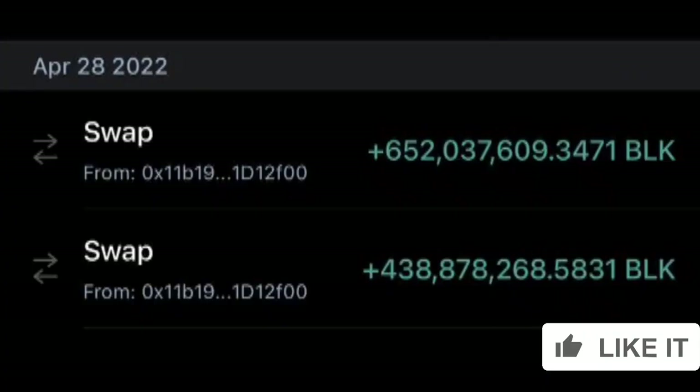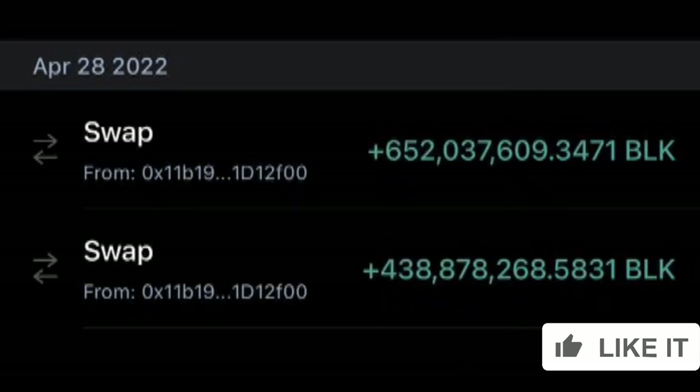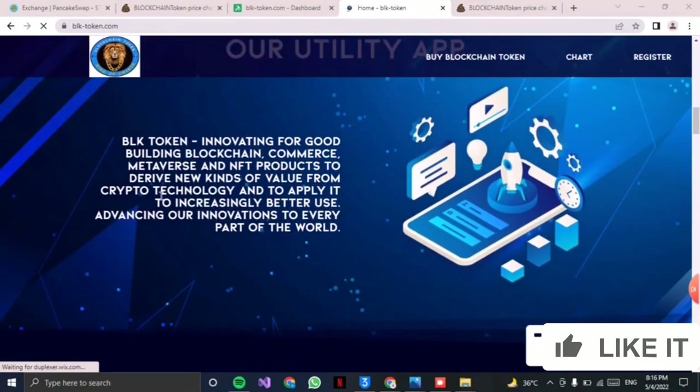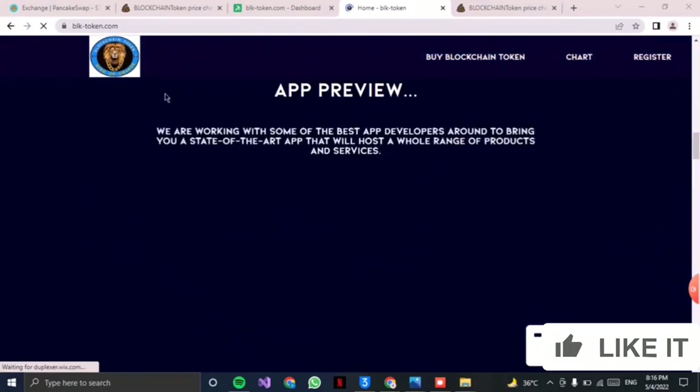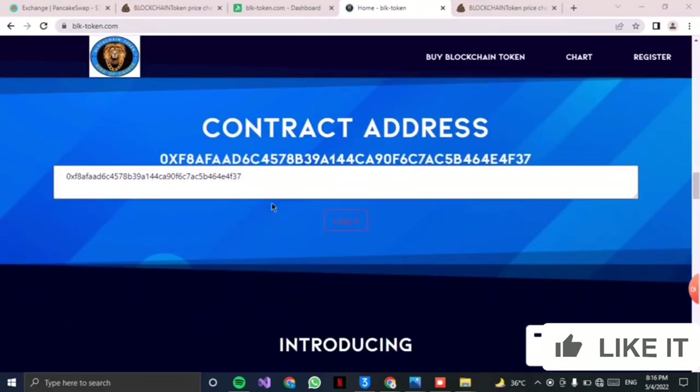In the screenshot, you can see I have bought a lot of BLK token in my wallet — here is the total BLK token that I have purchased and it will get a lot of profit. If you purchase one BLK at this time, by the end of this month you will get 50 dollars for one BLK, so it is going to be highly profitable. You can easily trust it, buy it, purchase it, and hold it.